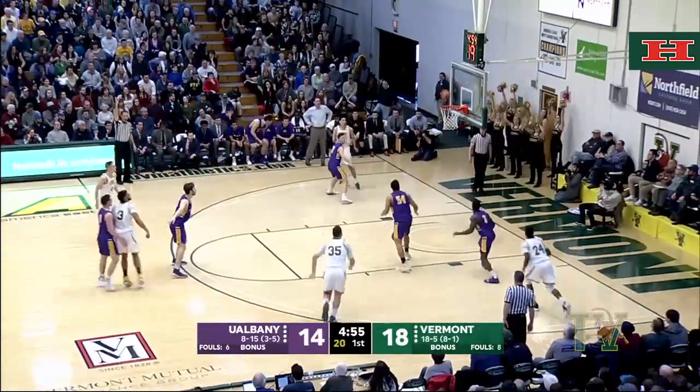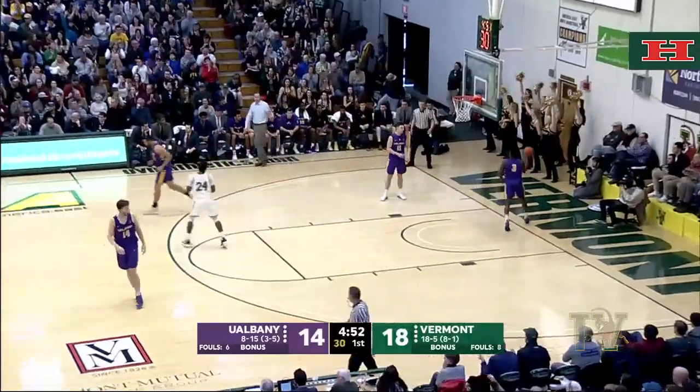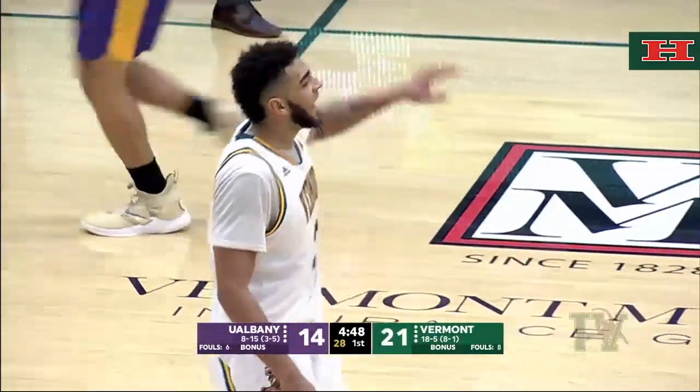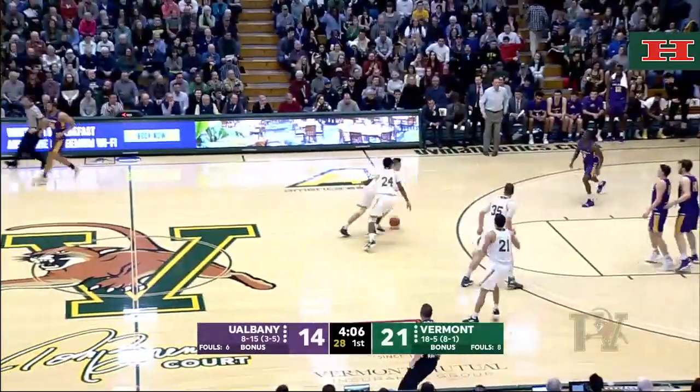Anthony Lamb for three at the top of the arc, got it. And again, the versatility of Anthony Lamb — the inside-out dribble to pull up from three. Pulled down by Rizzuto as we go back and forth.